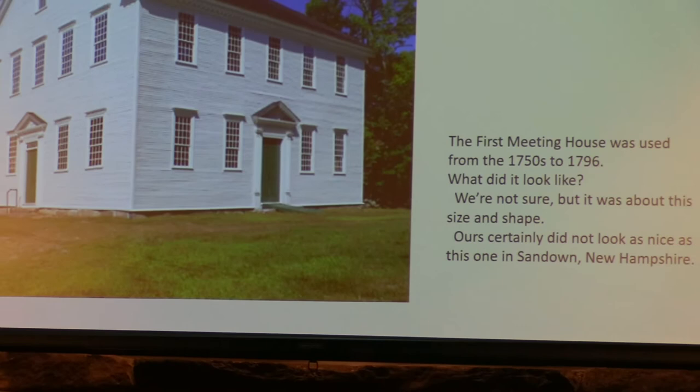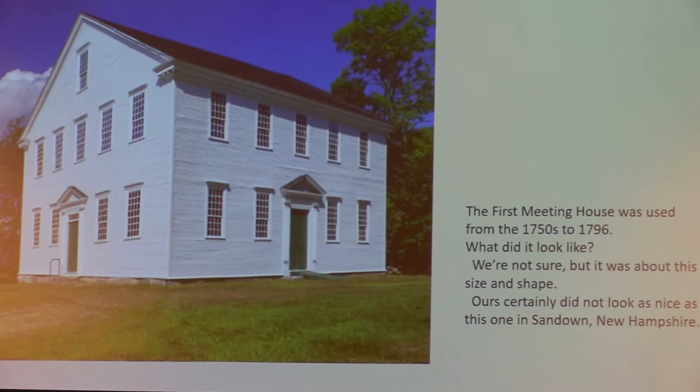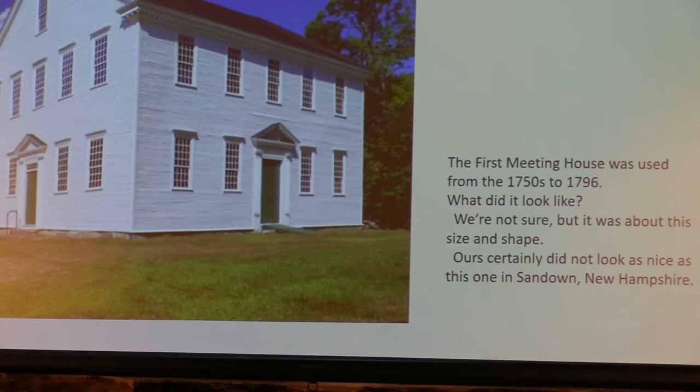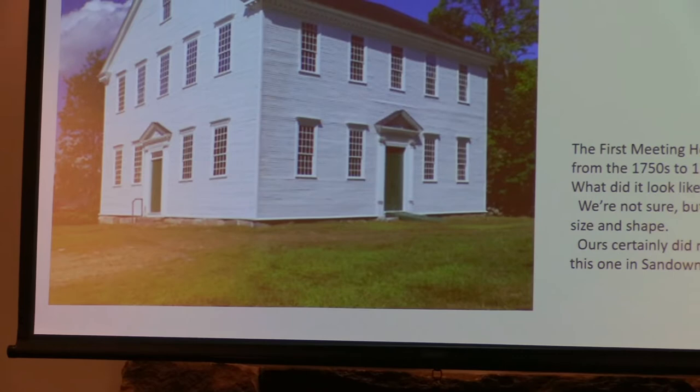What did the first meeting house look like? It probably didn't look nearly as good as that, but that's roughly the size and shape. It was 40 feet long, 32 feet wide, and high enough to have a second tier of galleries, as this illustrates. This particular one is up in Sandown, New Hampshire.